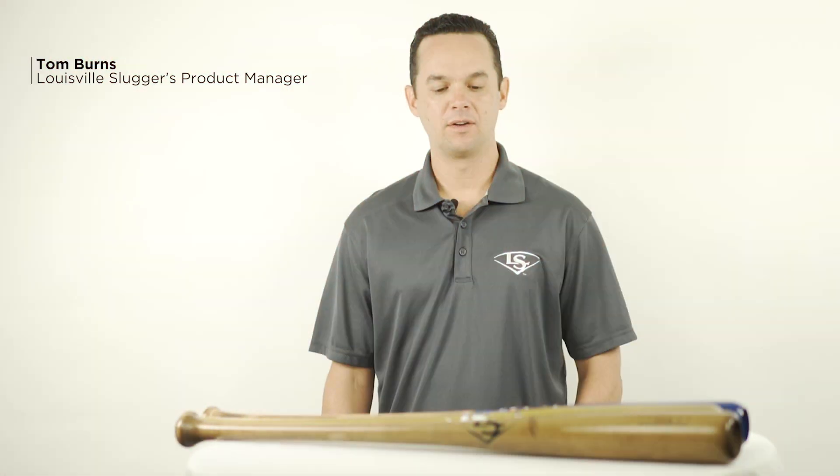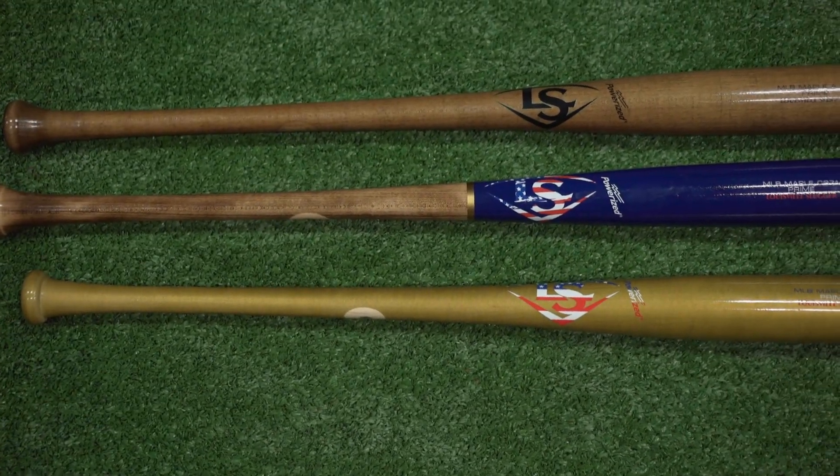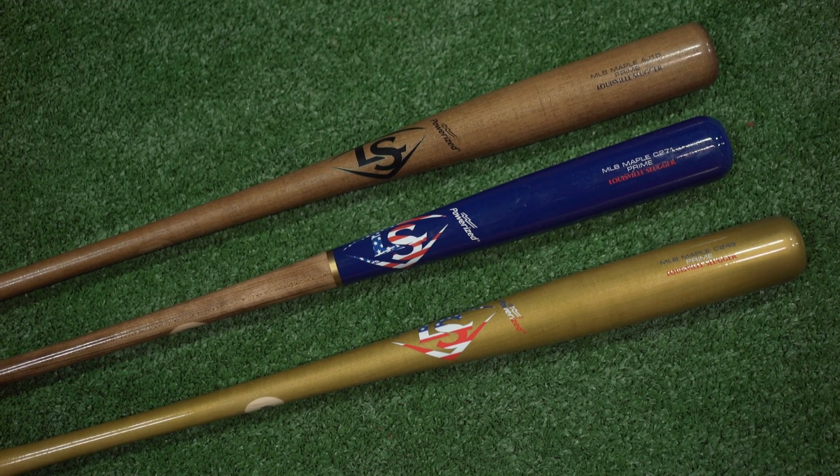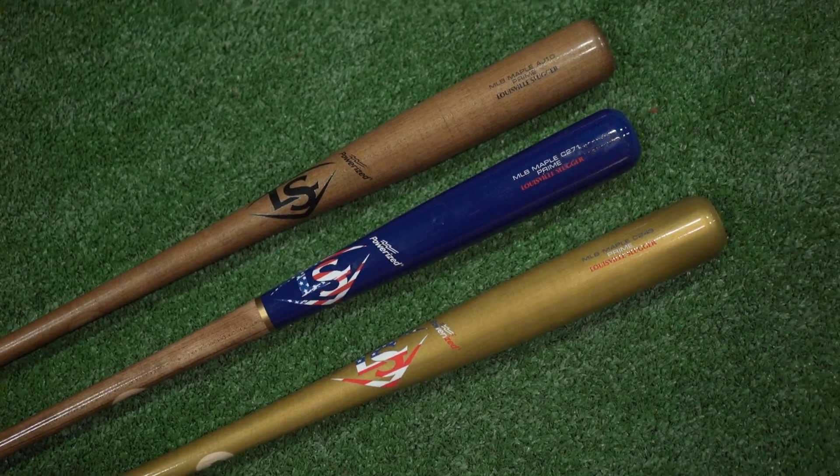Hey guys, I'm here to introduce the new line of prime wood bats from Louisville Slugger. These are our top-of-the-line wood bats — the highest quality wood — and each of the prime wood bats meet the MLB guidelines for slope of grain. That means you're getting the highest quality wood with every prime wood bat.